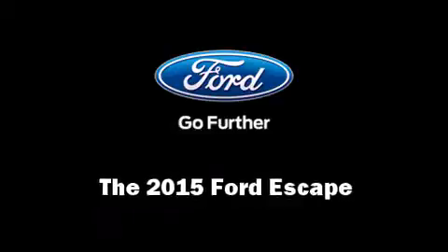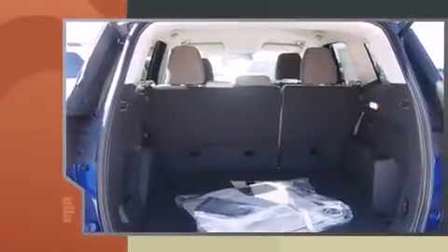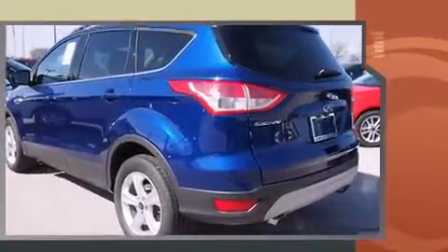Take command of the road in the 2015 Ford Escape. It features an automatic transmission, front-wheel drive, and an efficient four-cylinder engine. A turbocharger is also included as an economical means of increasing performance.